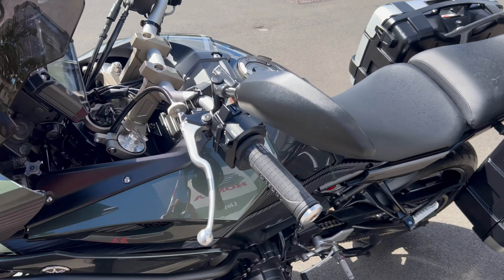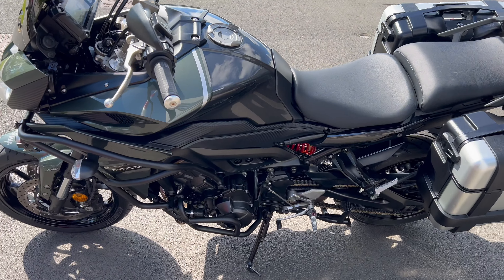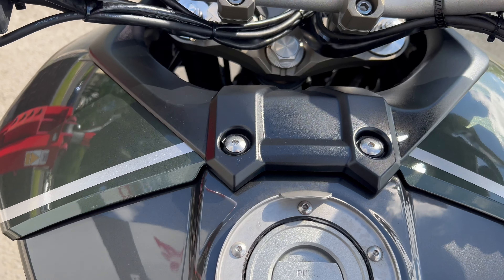Nice tinted screen as well. Comfy seating position for two people. Looks to have had a ring fitted for a tank bag as well, by the look of things.